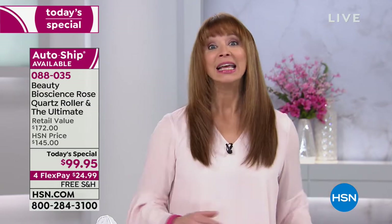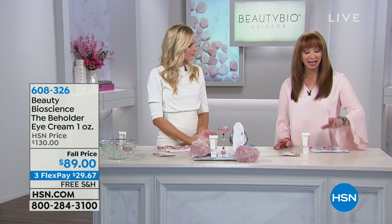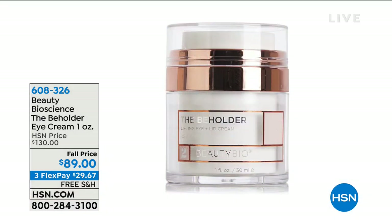If you want the Beholder — that amazing eye product — we only have 350 of those. It's also free shipping and $29.67 on your credit card. The size is so big I actually thought it was a face cream — it's a six-month supply. Final 350 available.